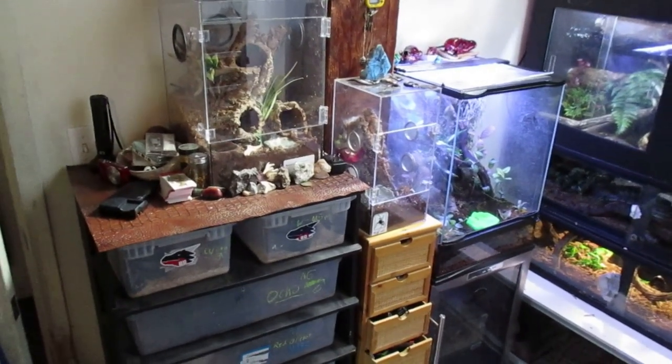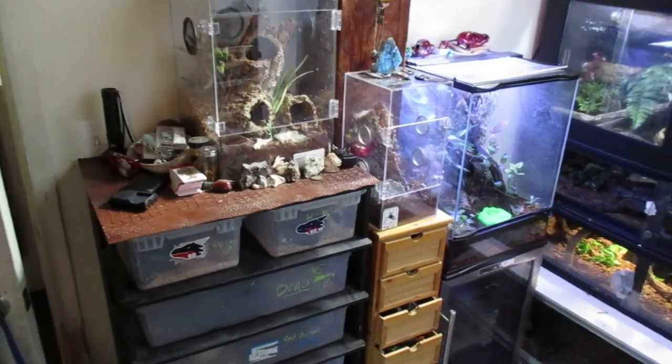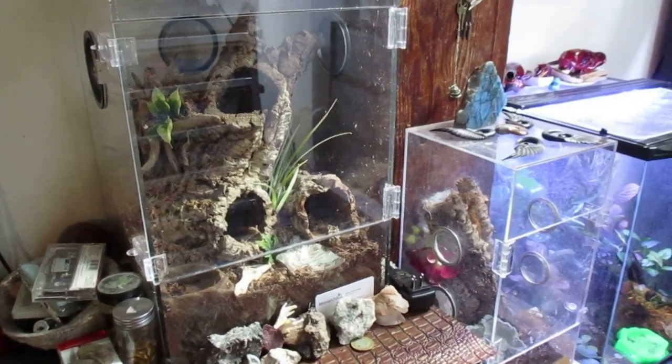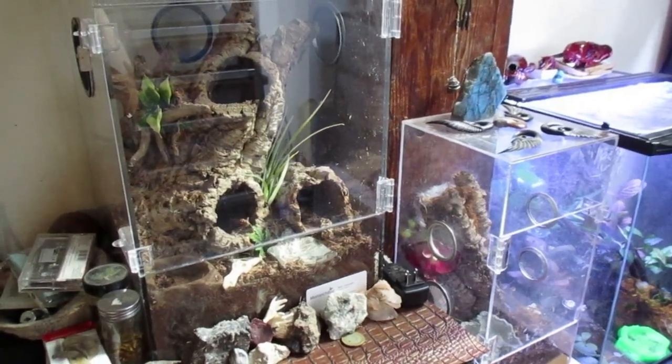Over on this side of the room we have my two Poecilotheria Metallica females. They're hiding out right now — it's daytime, so good luck finding them. I can see some toes back there.